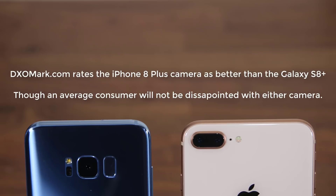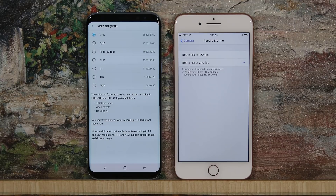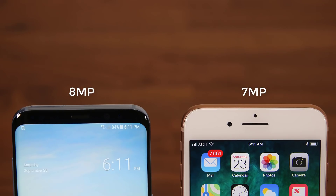Both primary cameras produce excellent photos. For video recording, the iPhone 8 surpasses — it can record 4K video at 60 frames per second, or 30fps if preferred. The Galaxy S8 can record 4K but only at 30fps. Additionally, the iPhone 8 can record slow-motion video at 1080p at 240fps, while the Galaxy S8 can record at 240fps but only at 720p. So in videography, the iPhone 8 clearly outperforms. The S8 has an 8-megapixel front-facing camera while the iPhone 8 has a 7-megapixel front-facing camera.